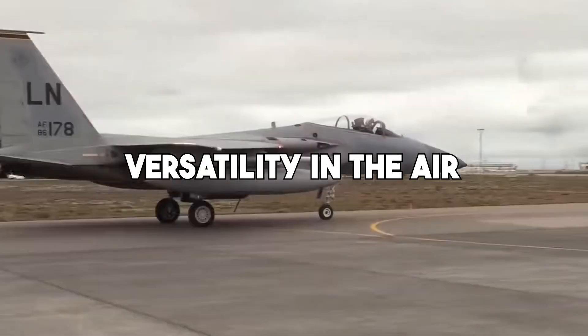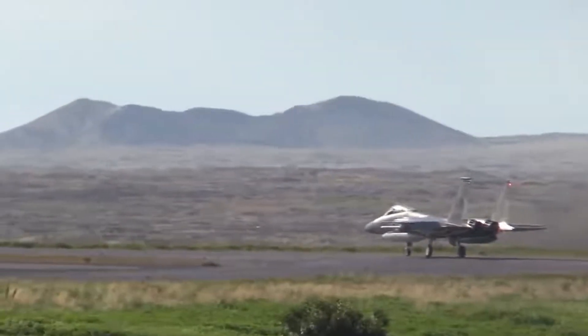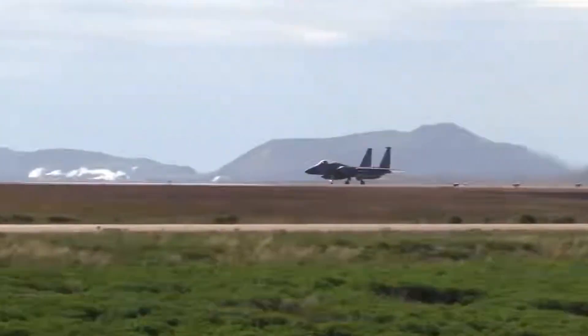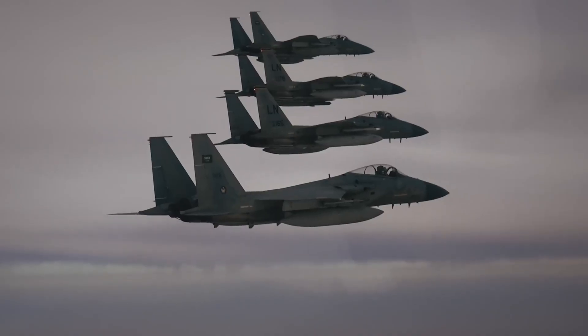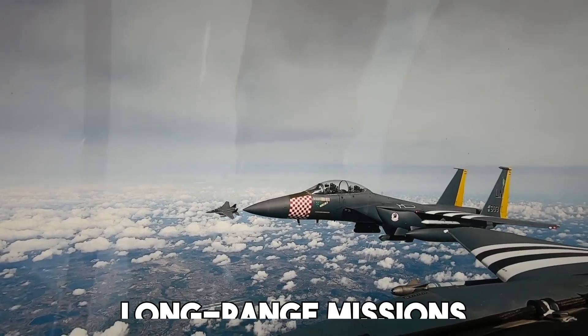The Silent Eagle is designed for multi-role missions. It can perform air superiority roles, ground attacks, interception, and even deep strike missions. This flexibility makes it attractive to countries that want one jet that can do many jobs. Its design also makes it suitable for long-range missions.